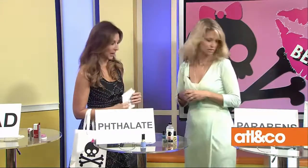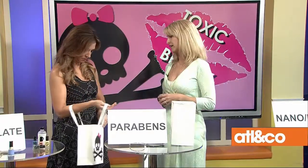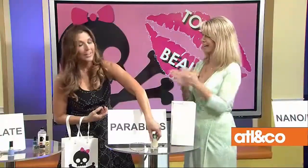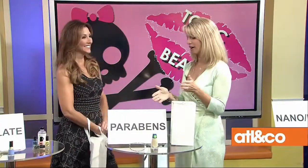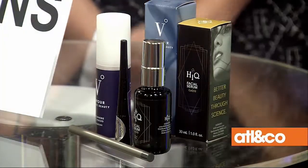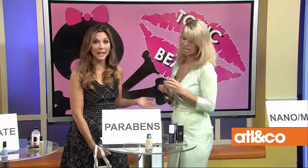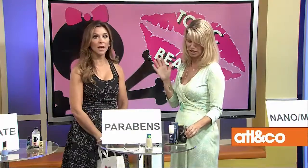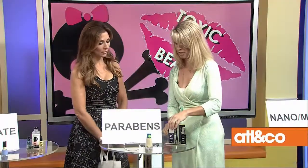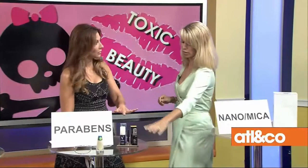Next up: parabens. Parabens are preservatives used in cosmetics that also mimic estrogen in the body — they are endocrine disruptors. You could almost have picked anything because parabens are in nearly everything, particularly foundations and blushes. A favorite new product is Haikyuu — amazing for your face. Vapor Organic Beauty makes a full line of safe foundation products. Lauren Brooke Cosmetics carries a range of safe options as well.